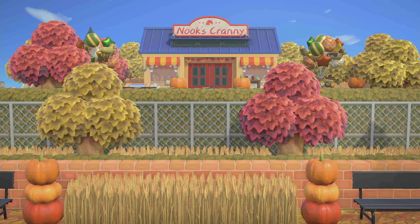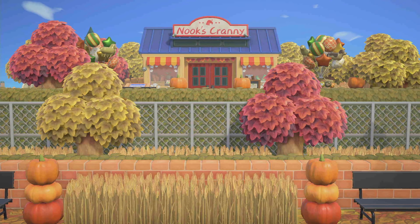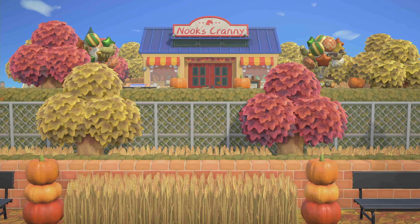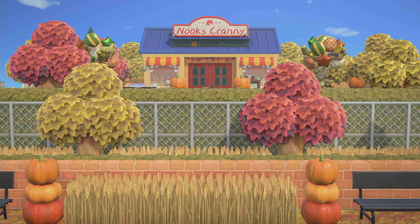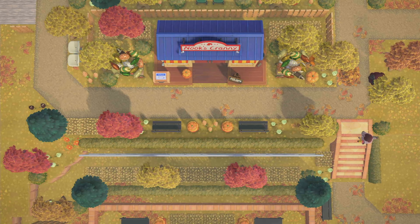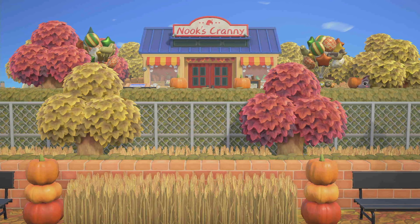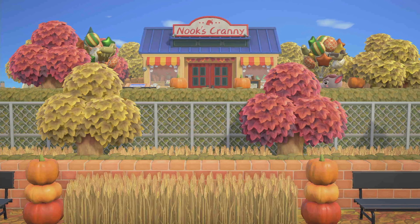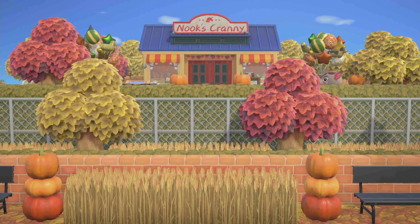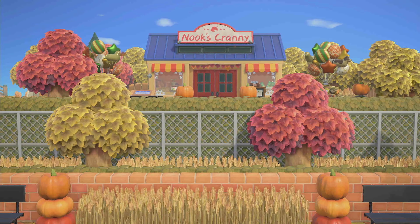We have found Nook's Cranny up here nestled in the trees. This is actually behind resident services — completely equal with resident services. I love this symmetry, and I love how she decorated behind resident services with these pumpkins and the two benches and the wheat fields. It just adds so much depth to the view of Nook's.